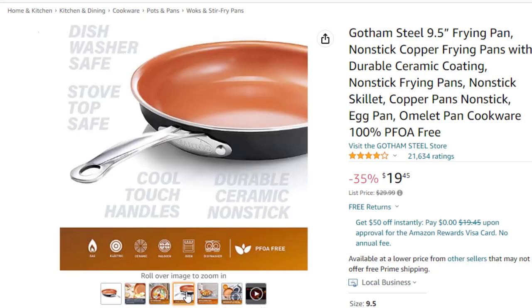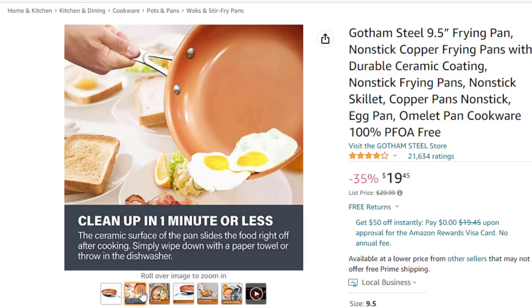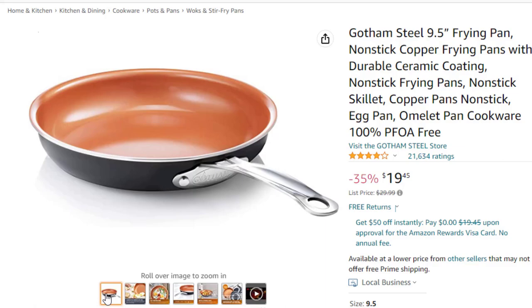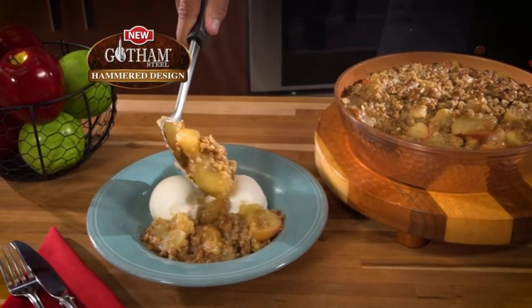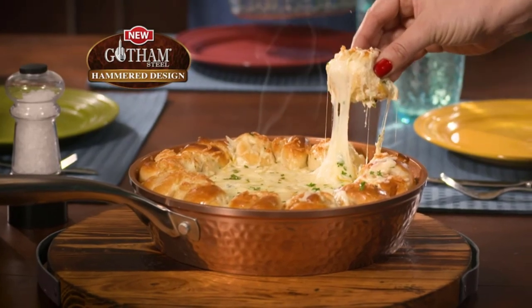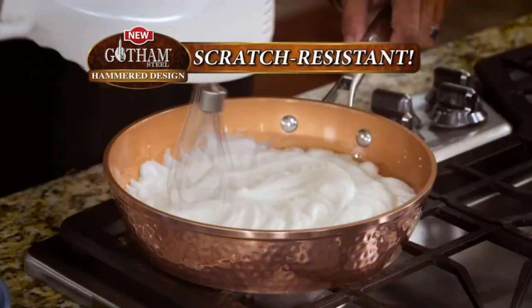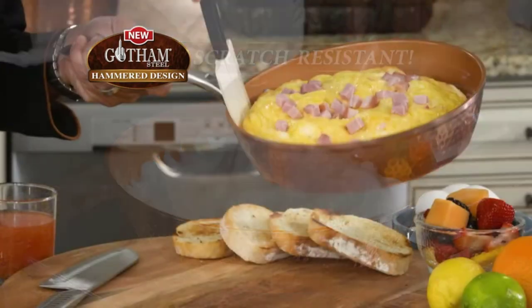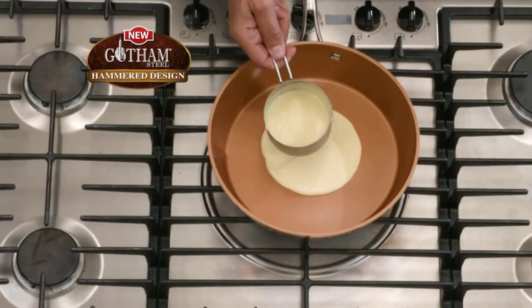The 9.5-inch skillet is ideal for nearly every situation — perfect for sunny side-ups, sautéing vegetables, steaming broccoli, whipping up pancakes, scrambled eggs and omelets, searing steaks, grilling burgers and so much more. The Gotham Steel nonstick cooking surface is coated three times and then reinforced with diamonds to deliver the ultimate food release. No seasoning or even oil or butter needed — makes for healthier eating and provides hassle-free 1-2-3 cleanup.